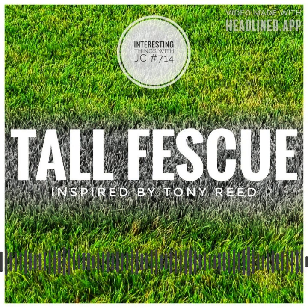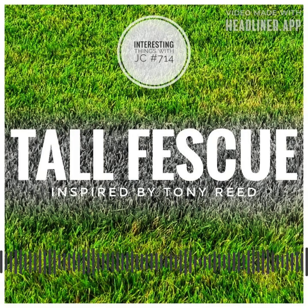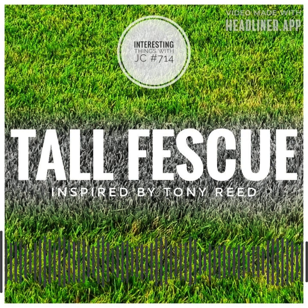Tall fescue thrives as a cool-season grass, gracefully adorning northern lawns. However, its adaptability proves even more remarkable in southern transitional turf-grass zones, where it courageously endures the challenges posed by both cool and warm seasons. This resilience grants southern lawn owners a year-round haven of emerald beauty.